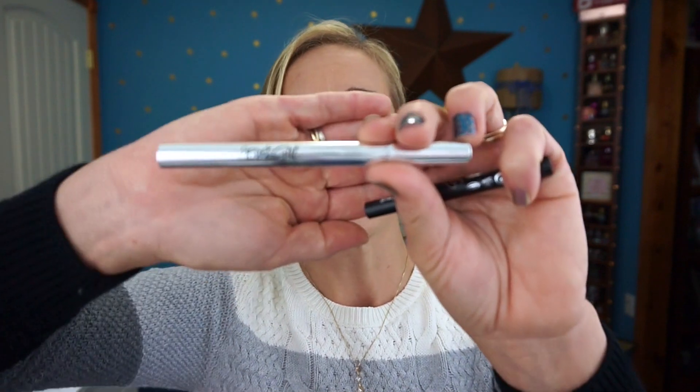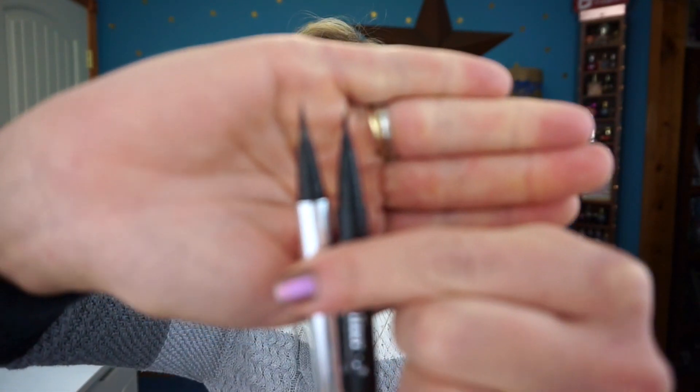The next item is the Kat Von D Trooper Waterproof Liquid Eyeliner. I really love this eyeliner, but if you don't want to spend the roughly twenty dollars on Kat Von D, I'd suggest looking at the Jessie's Girl line. I have it right here — they perform almost the same, they have a similar tip, and both work by pumping the reservoir to get more liquid into the brush tip.